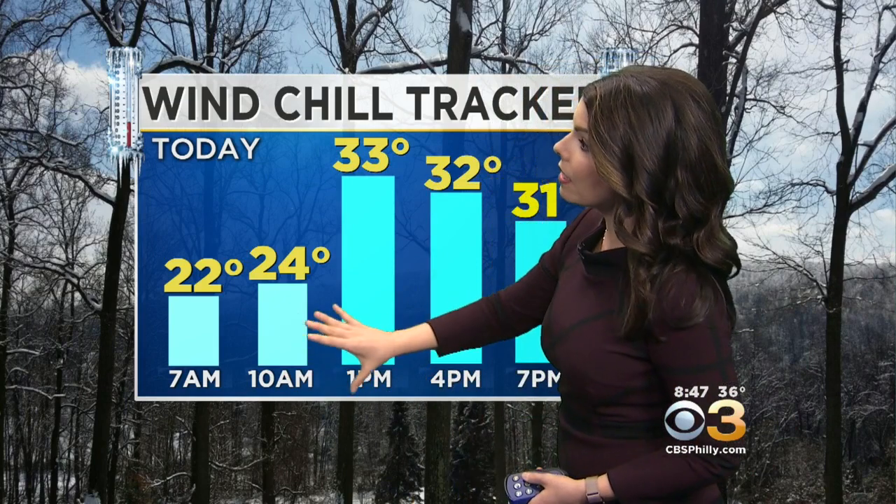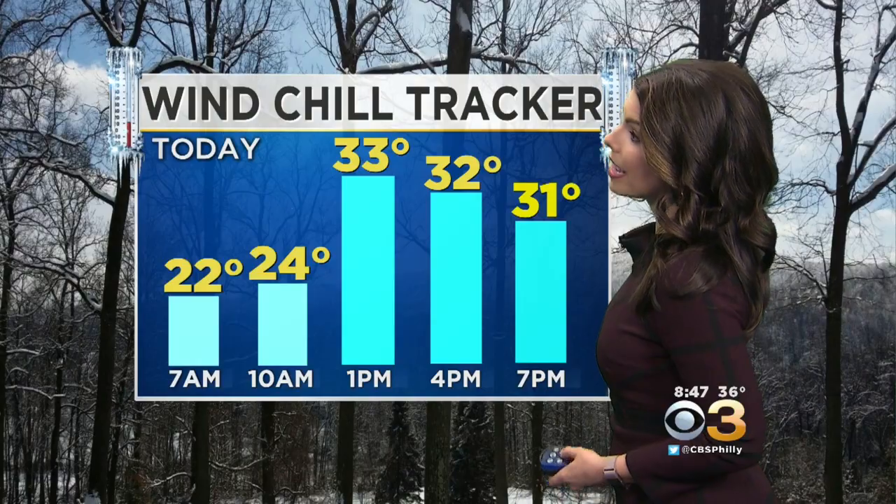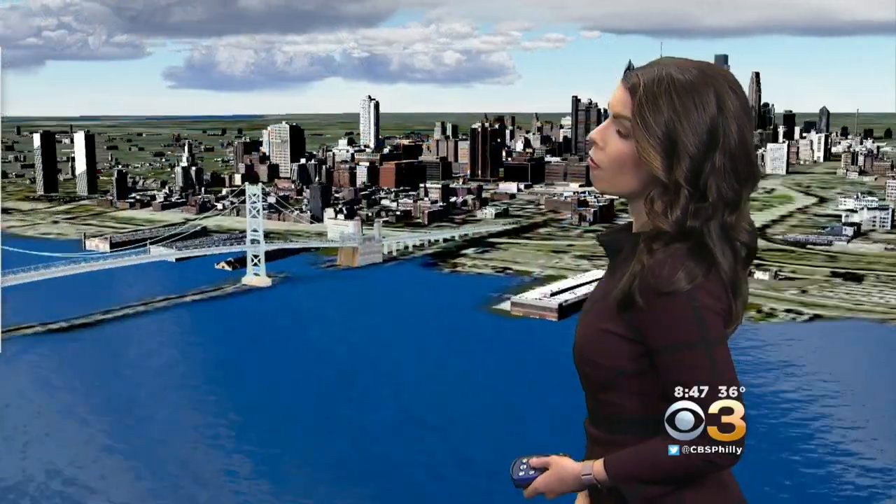We'll deal with the windchill factor pretty much all day, unfortunately. It seems like we've been constantly talking about the windchill the past couple of weeks. We'll feel into the 20s this morning, then this afternoon not too much better, feeling into the 30s, even though we're forecasting a high temperature in Philadelphia right around 44 degrees with spotty light rain and snow showers possible.